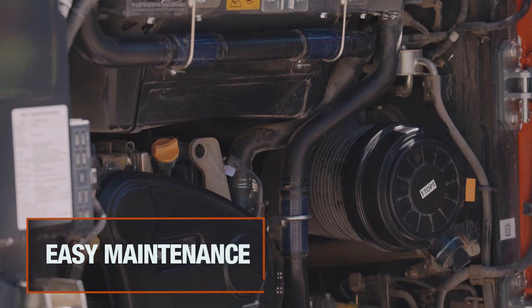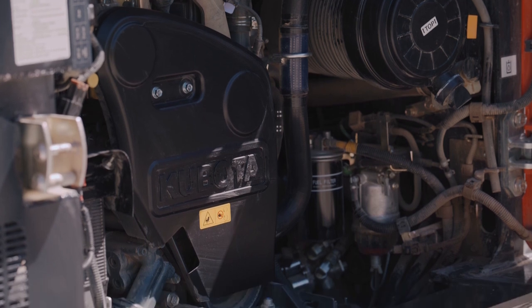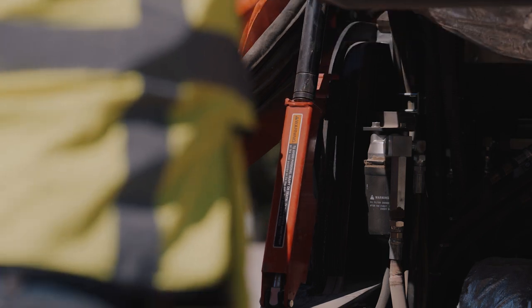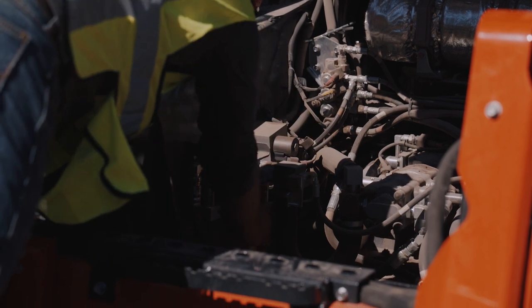The SVL 75-3 lowers stress and maintenance costs. You'll get easy access to your engine room for easier maintenance and cleaning. The tilt-up one-piece cabin lets you easily access your hydraulic pumps, valves, lines, and hydraulic tank.